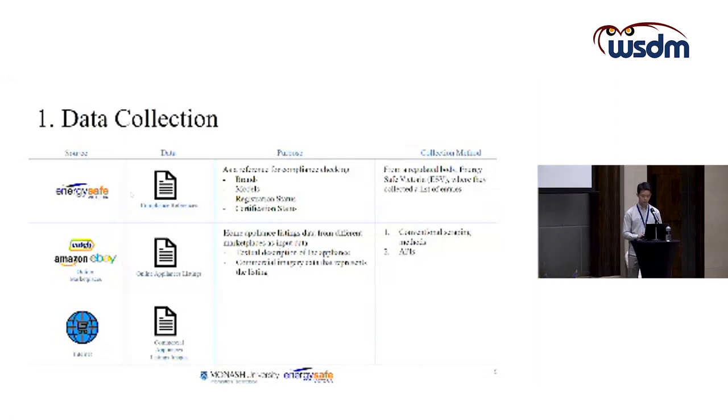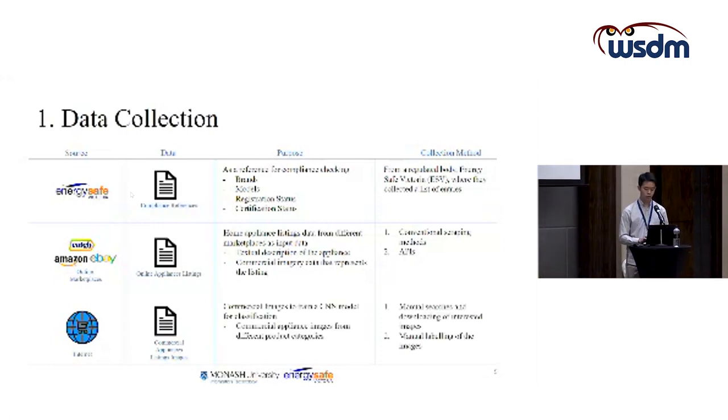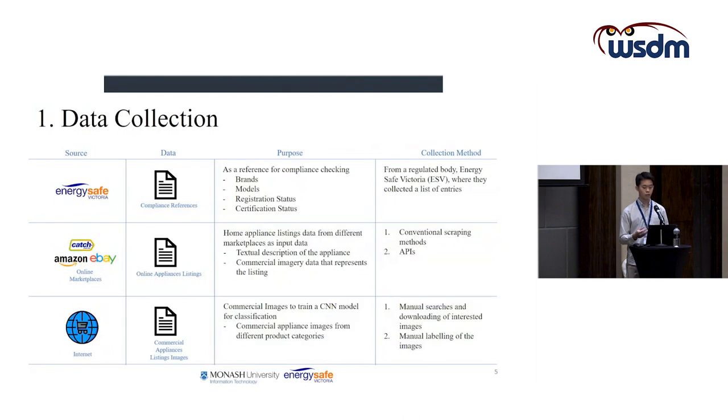The last dataset, commercial appliances listing images, is needed to train a CNN model for image classification to determine if listings collected online are relevant to our product category of interest. This dataset is collected by manual searches from the internet, downloading from Google searches and online platform commercial listings, and is also manually labelled to fit the classes we want to train the CNN on.